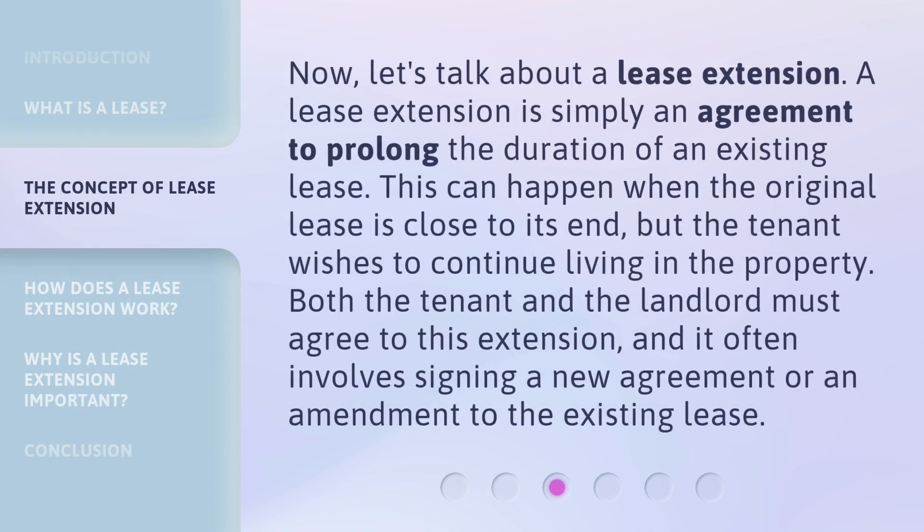Now, let's talk about a lease extension. A lease extension is simply an agreement to prolong the duration of an existing lease. This can happen when the original lease is close to its end, but the tenant wishes to continue living in the property. Both the tenant and the landlord must agree to this extension, and it often involves signing a new agreement or an amendment to the existing lease.